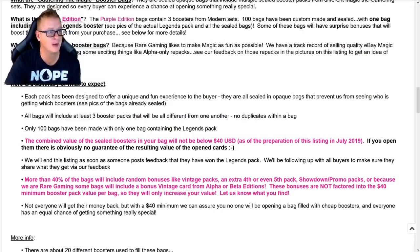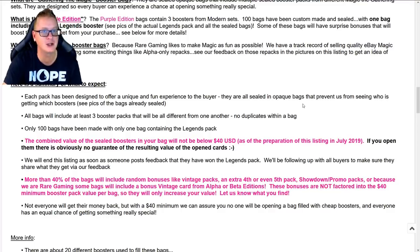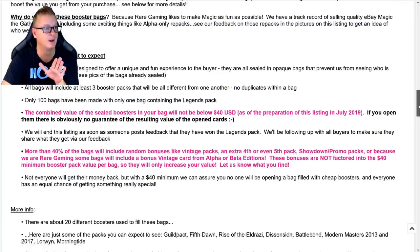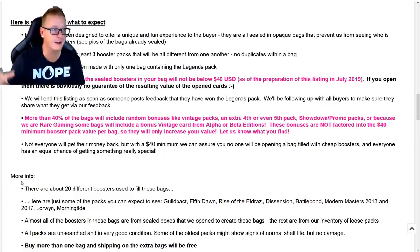Why do they make these booster bags? Because Rare Gaming likes to make Magic as fun as possible — make Magic fun again, because too many people take it way too serious. But also, you're dumping some money into something like this, so you do have to be careful. That's why I like to go out and purchase these so you don't have to. It's that simple.